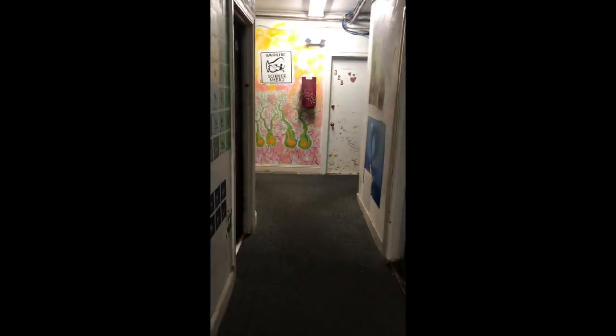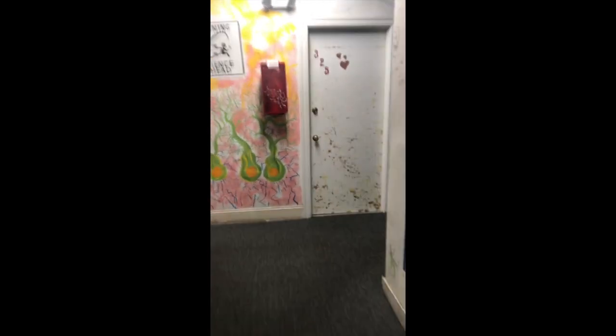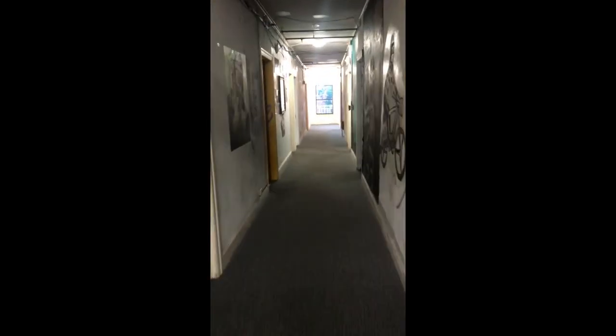Now this is one of the hallways. Lots of murals on pretty much all the walls in this house. And there's also a fire escape on each side of the halls.